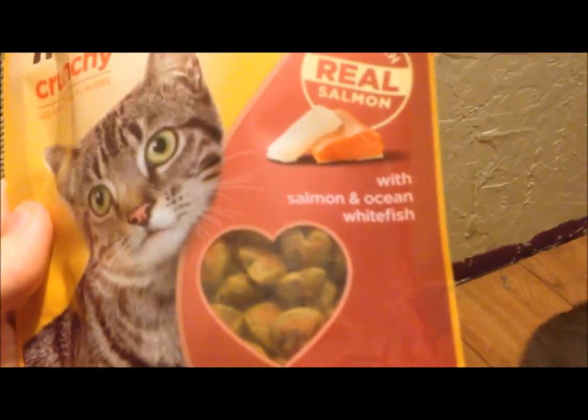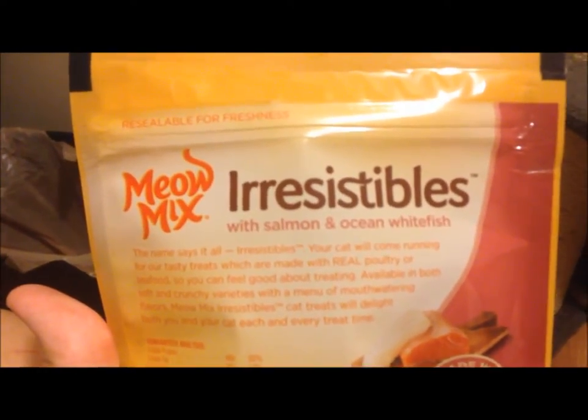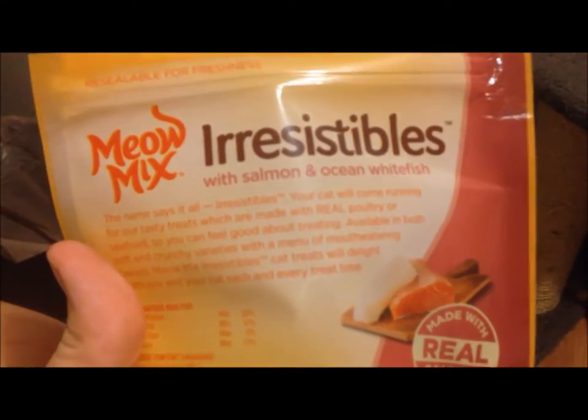And this is what it looks like. They're like little hearts and it's like a pink colored in the middle — I'm guessing because of the salmon. We just picked these up at Walmart for a couple dollars. It's a resealable bag.